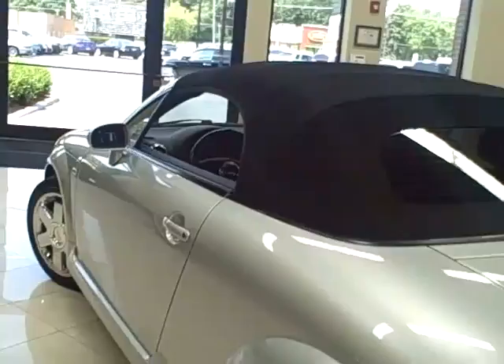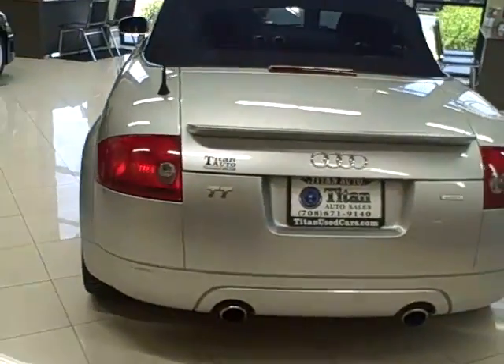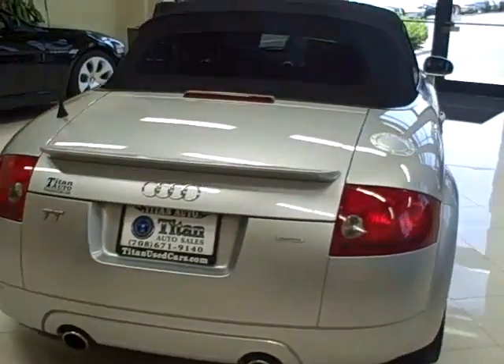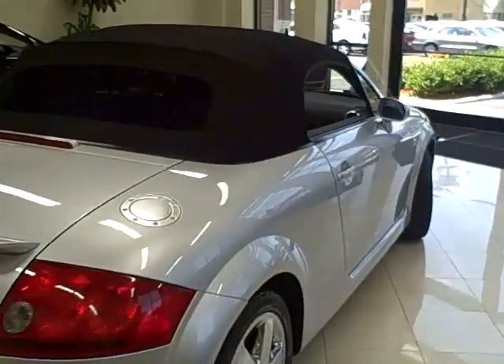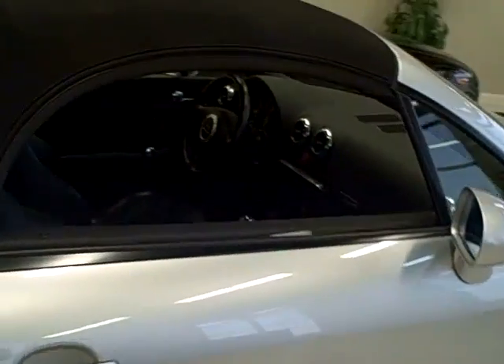This TT Roadster convertible has a 1.8 liter engine that churns out 225 horsepower. In addition to its high output engine, a 6-speed manual transmission is equipped, along with performance tires.